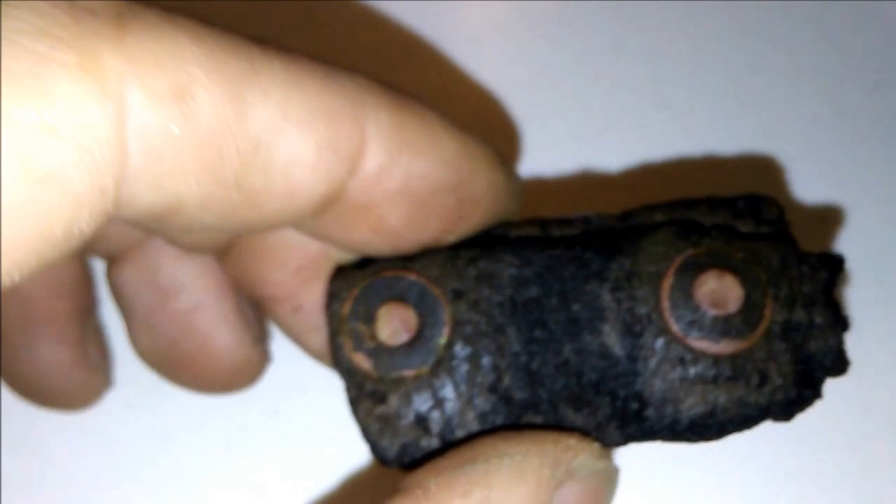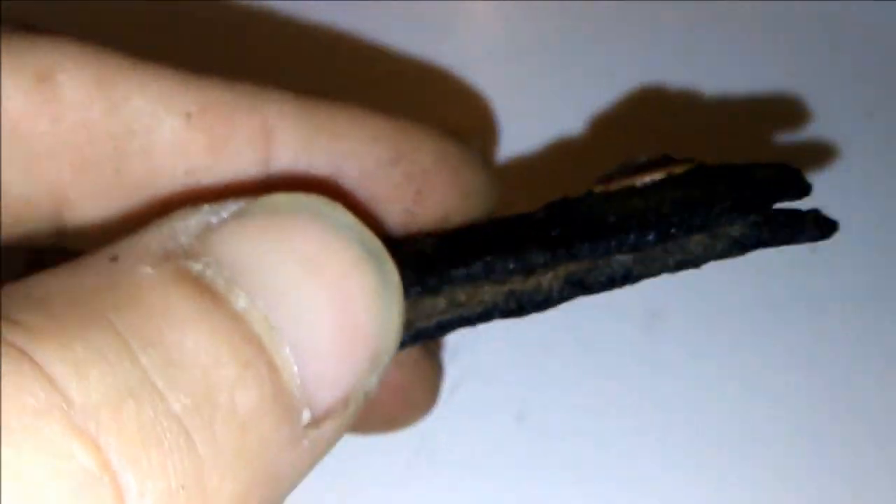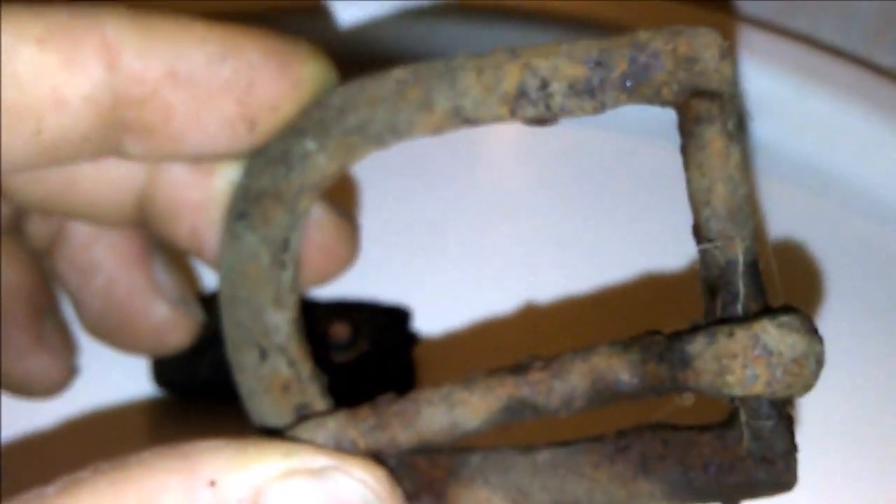Got this leather strap of some sort with little buttons in there — that was a cool find. Still got the leather on there. Got this nice buckle — probably went on a horse or something like that. Another cool find.